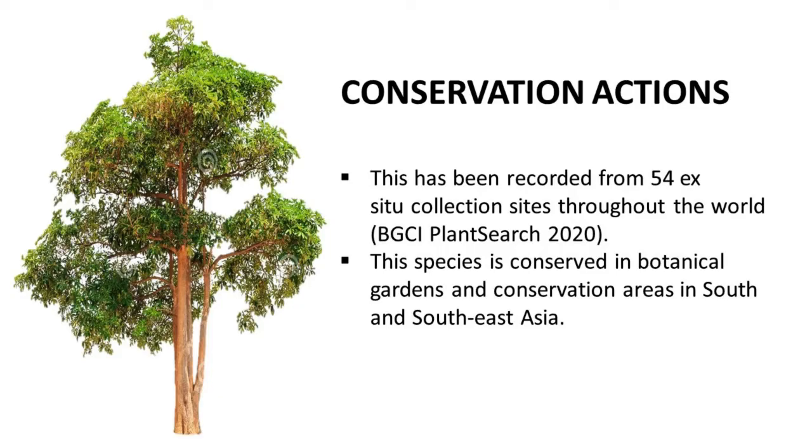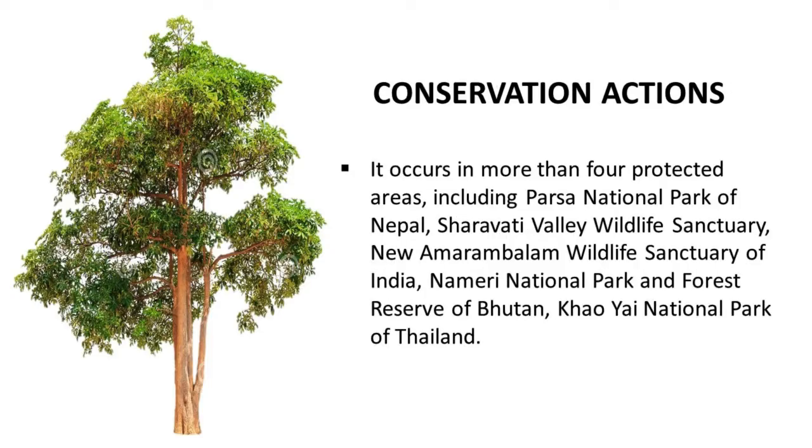Conservation actions: this species has been recorded from 54 ex situ collection sites throughout the world (BGCI Plant Search, 2020). It is conserved in botanical gardens and conservation areas in South and Southeast Asia, occurring in more than four protected areas, including Parsa National Park of Nepal, Sharabadi Valley Wildlife Sanctuary, New Amirambalam Wildlife Sanctuary of India, Nameri National Park and Forest Reserve of Bhutan, and Kawiyang National Park of Thailand.